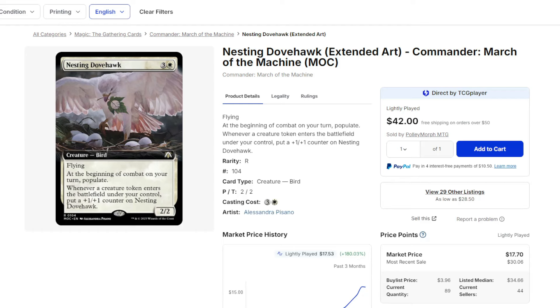The Magic the Gathering market is usually pretty stable, but the past couple of weeks since the release of Bloomberg, some things have been going absolutely crazy across multiple formats, so let's talk about it in today's video.